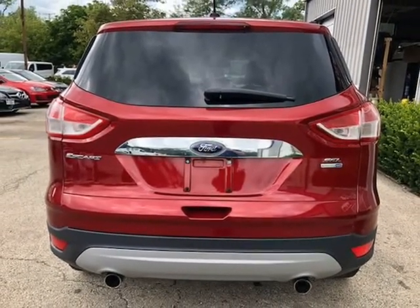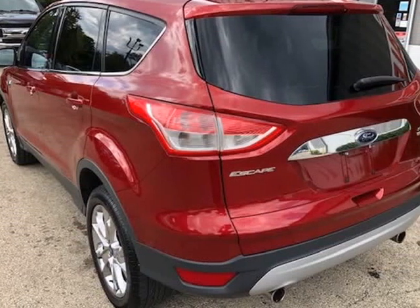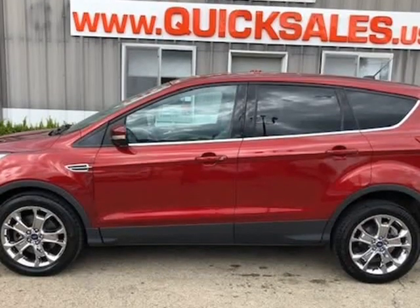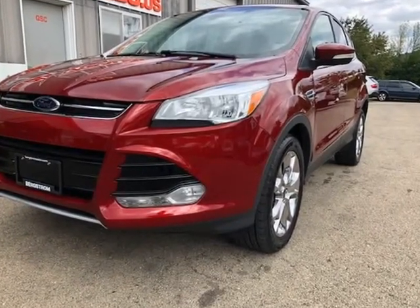Looking for a small SUV that's good for the winter but also loaded and fuel efficient? Look no further — this 2013 Ford Escape is the one for you. Loaded with leather seats, premium chrome wheels, all-wheel drive, touchscreen radio, and sync system.